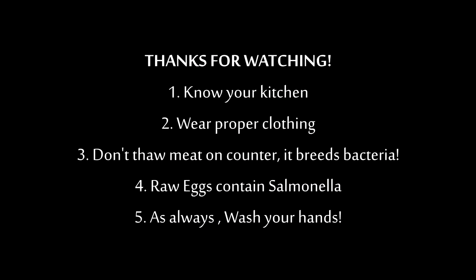Well, I hope you enjoyed those helpful tips and reminders about practicing safe cooking habits. Thanks for staying with me and thanks for watching. I'll see you later. Bye.